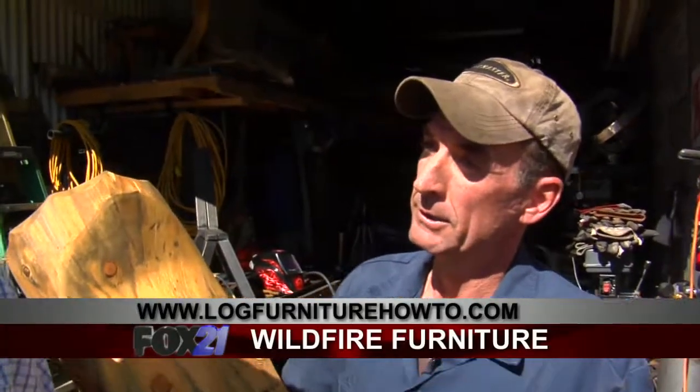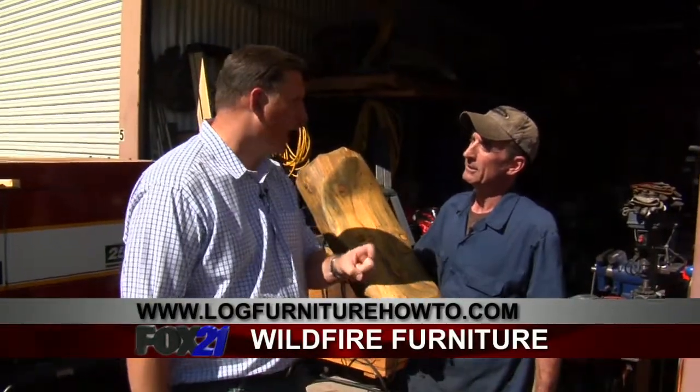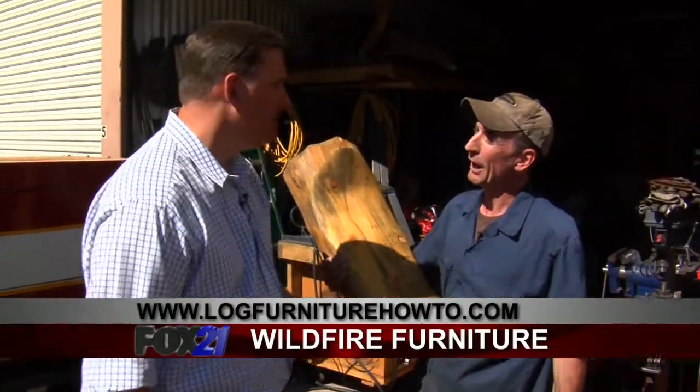The website is logfurniturehowto.com. On there, you can see all of this furniture and click on the YouTube channel, which will take you right to the instructional videos.